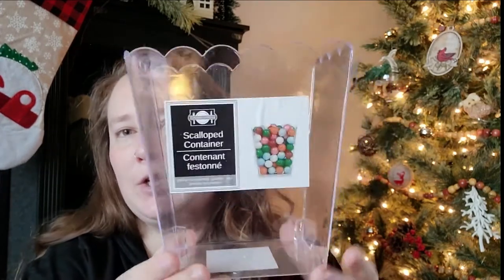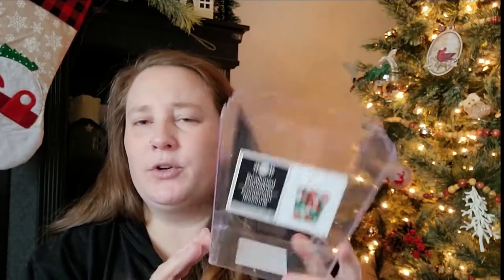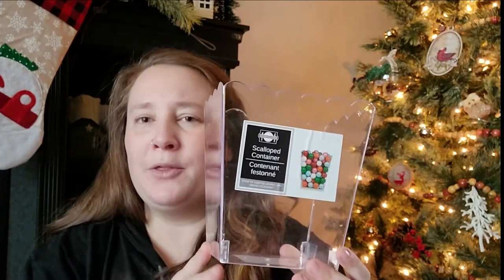I found this really cute scalloped container in the party section. You can put all kinds of things in it — candy, holiday straws, a gift basket with different items. You could also use it in your craft room, your bathroom, or do a floral arrangement. I figured I could find something to do with it.